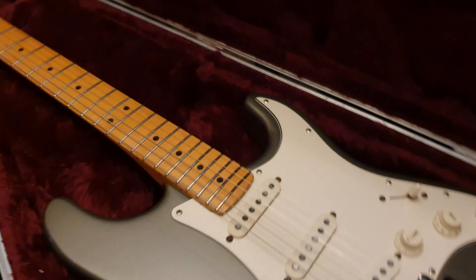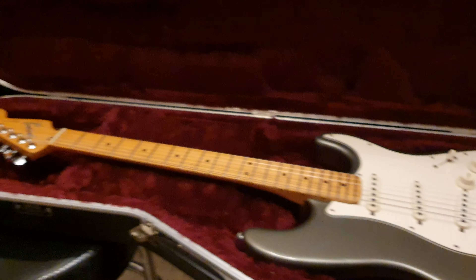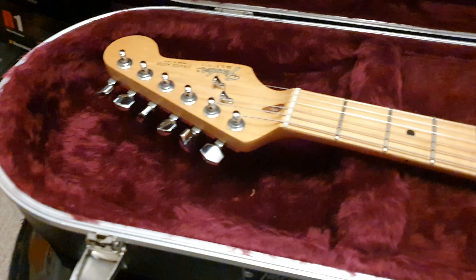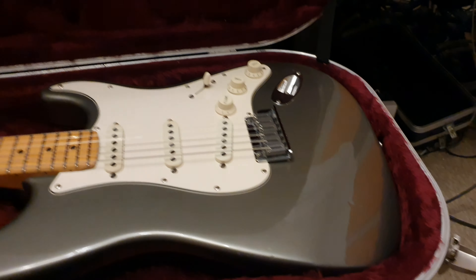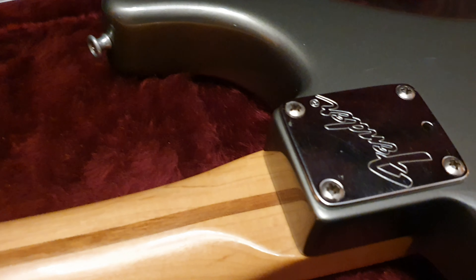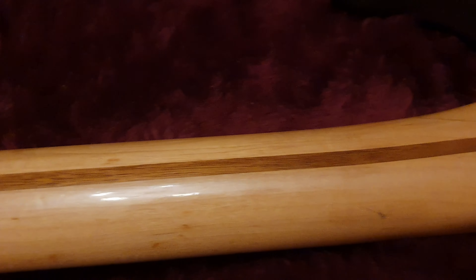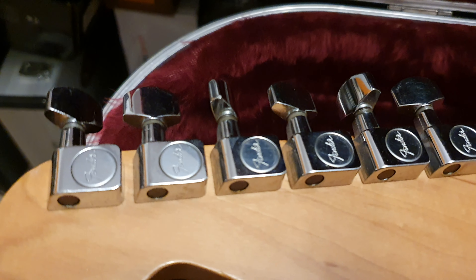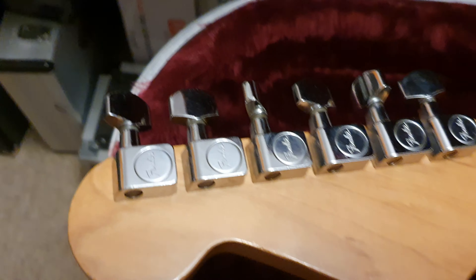It comes with this really nice Hiscox case — they make these cases here in the UK and a lot of brands use them all over the world. Probably every brand has used them at one point or another. Flip this over and you can see you've got the reflective Fender neck plate from this era, the classic skunk stripe on the one-piece maple neck, and your Fender sealed tuners.